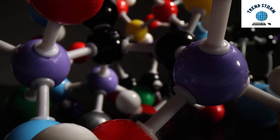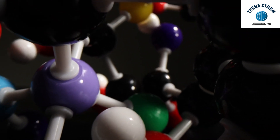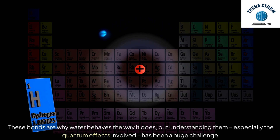Hey everyone, water might seem simple, but it's full of secrets at the molecular level, especially when it comes to hydrogen bonds. These bonds are why water behaves the way it does, but understanding them, especially the quantum effects involved, has been a huge challenge.